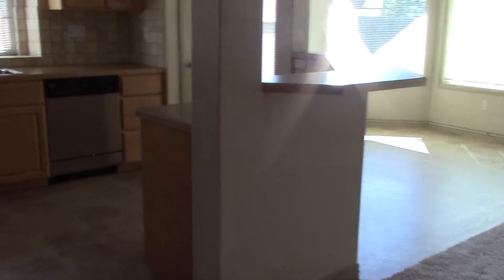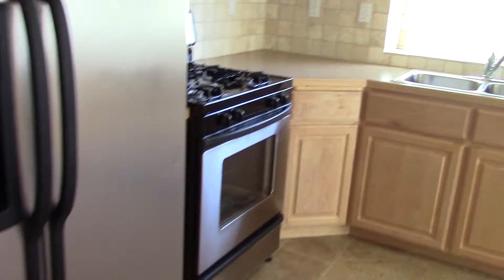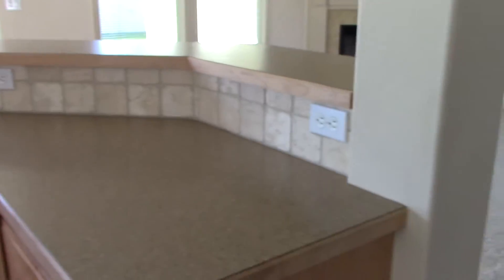And then into the kitchen. It does come with all stainless steel appliances — refrigerator, gas stove, microwave, dishwasher, and disposal. It does have a breakfast bar area.